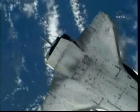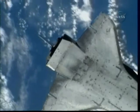The shuttle and station now about 217 miles above the Atlantic Ocean.